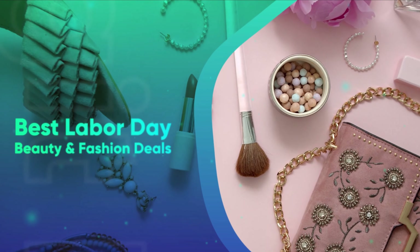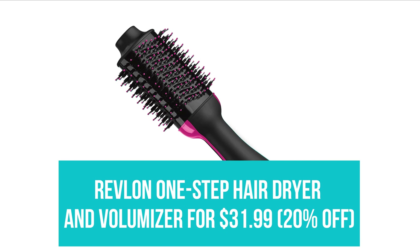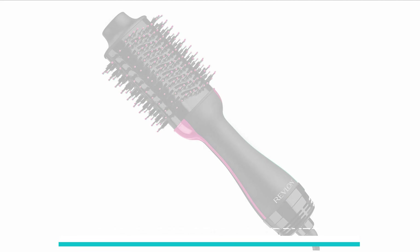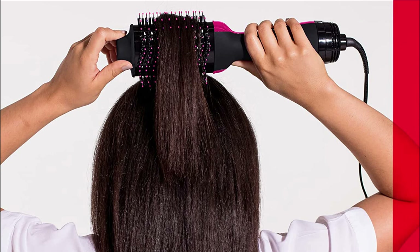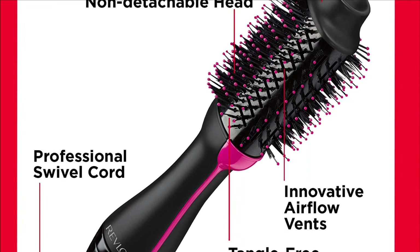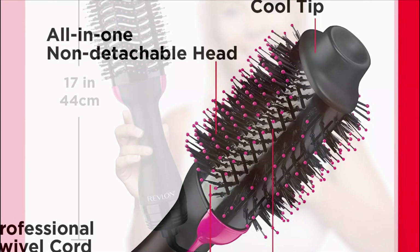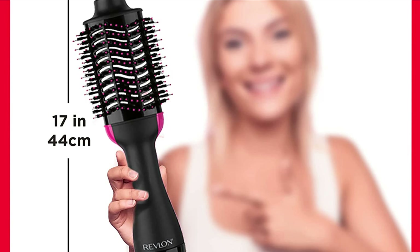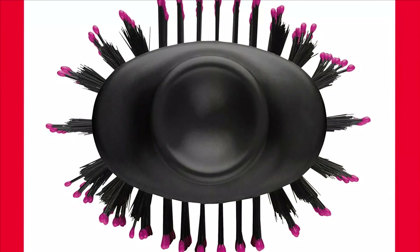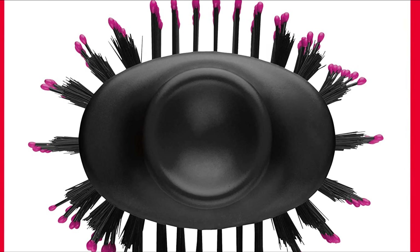Best Labor Day Beauty and Fashion Deals on Amazon. Revlon One-Step Hair Dryer and Volumizer for $31.99. If you're not familiar with the Revlon One-Step Hair Dryer and Volumizer, it is an insanely popular hair dryer brush and is the best seller on Amazon. It has over 300,000 reviews, 78% of which are 5-star ratings, and it claims to achieve smooth blowouts in half the time of a regular hair dryer. Its volumizing feature comes from its ability to easily place the dryer close to the scalp beneath the hair for that swingy, salon-coiffed look.